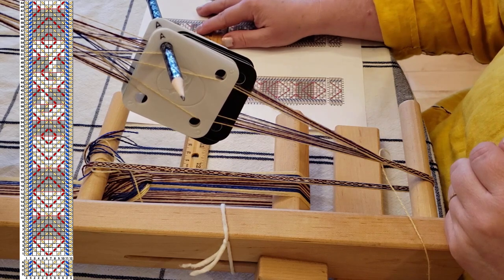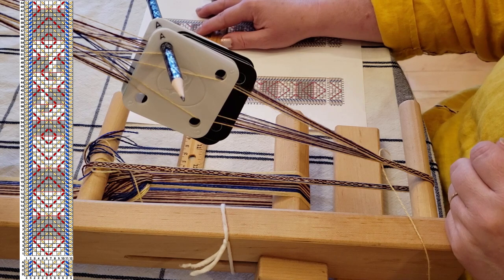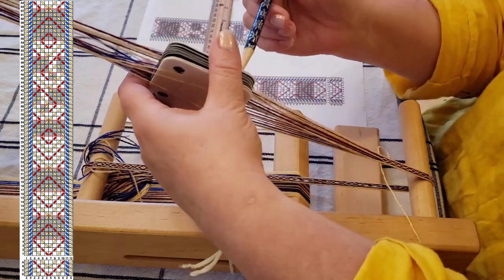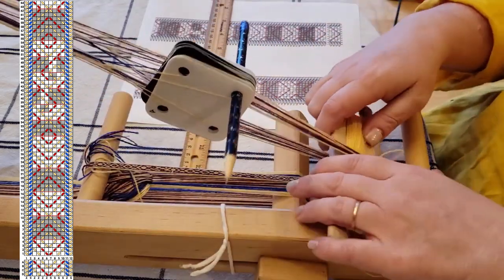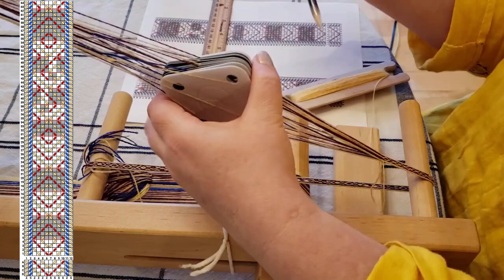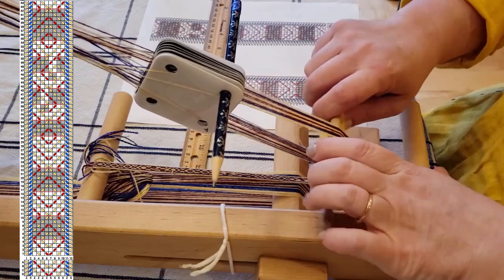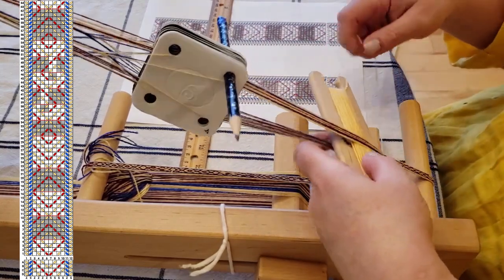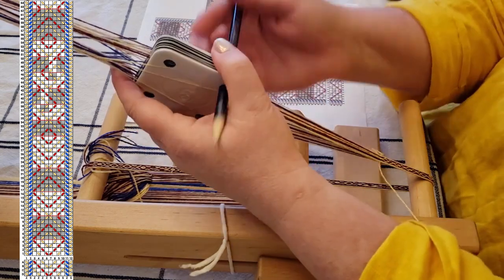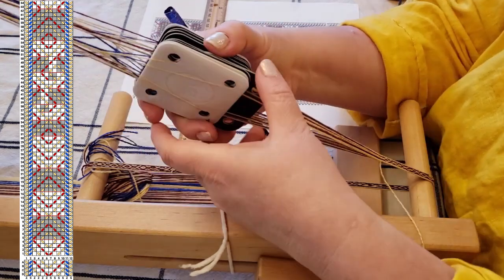This is where the pattern starts to get complex. Pick 35 and 36 go forward, and then we're going to have to do a split deck. So let's do these two picks forward. Pick 37 has the first four cards turning forward, two turning backward, and the rest forward. Sometimes I snag the thread on the pencil and it doesn't turn properly.